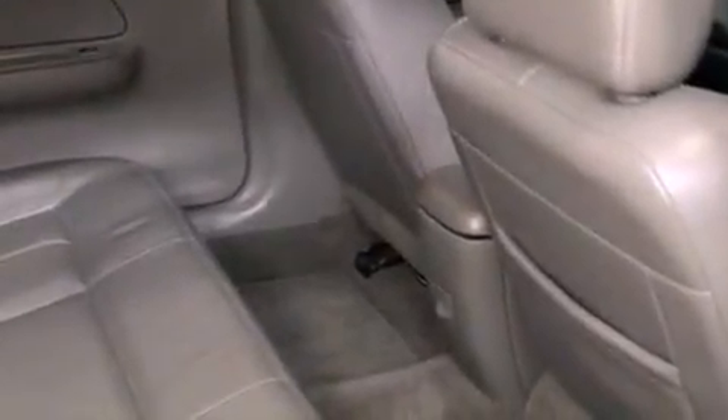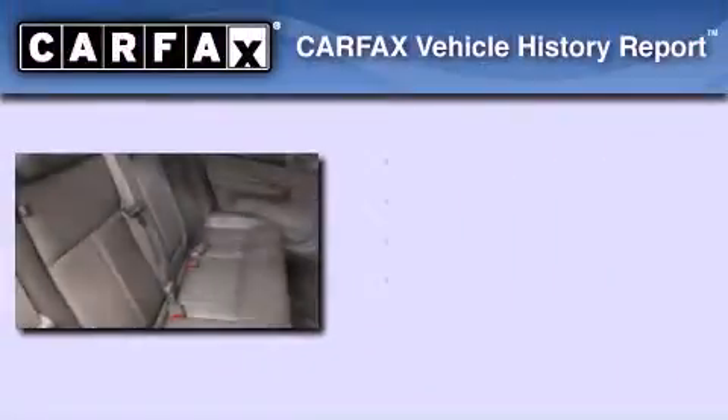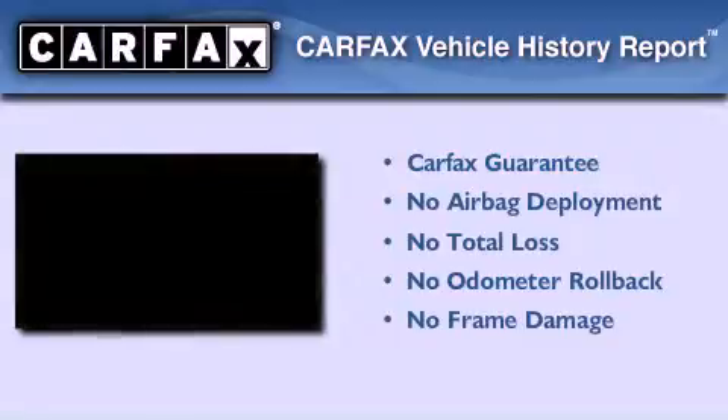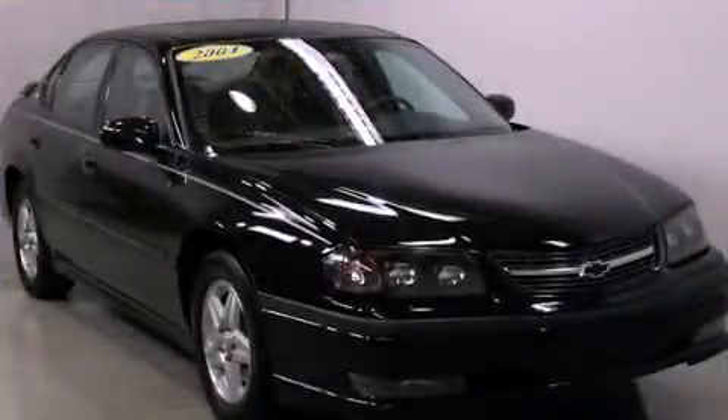Additional features include an anti-lock braking system, a passenger side airbag, heater vents for rear-seated passengers, and an anti-theft protection system. Not to mention that this Chevrolet qualifies for the Carfax Buyback Guarantee. Contact us today to arrange your test drive.